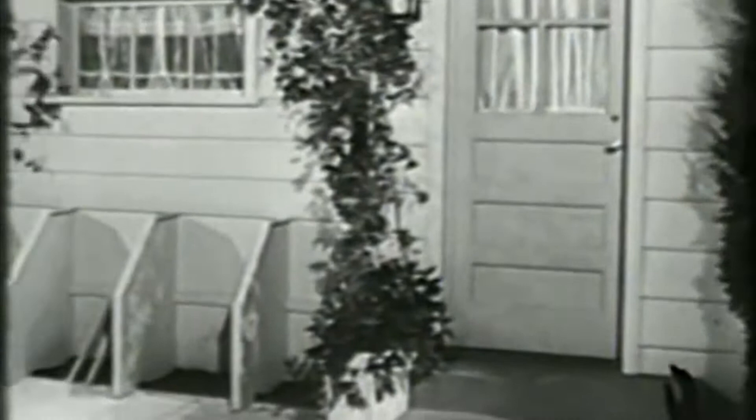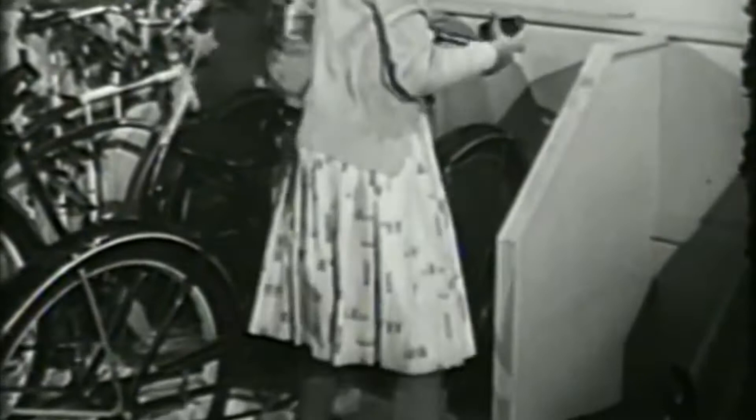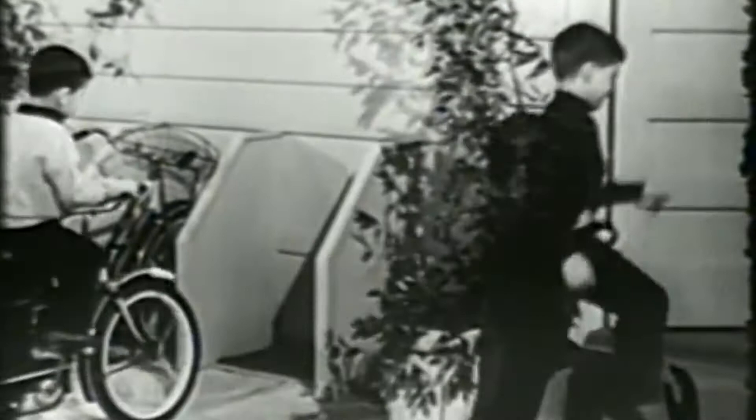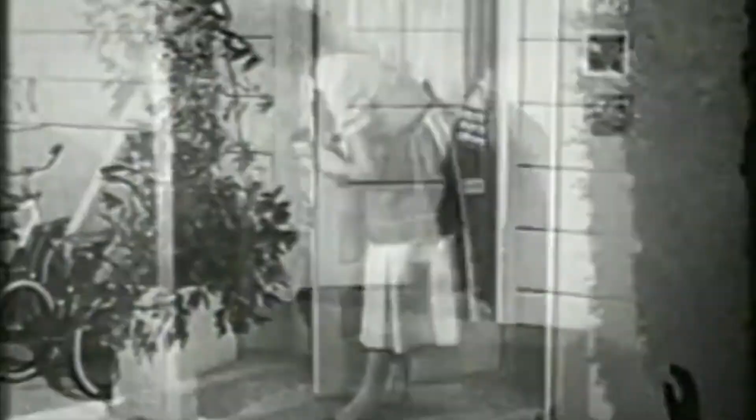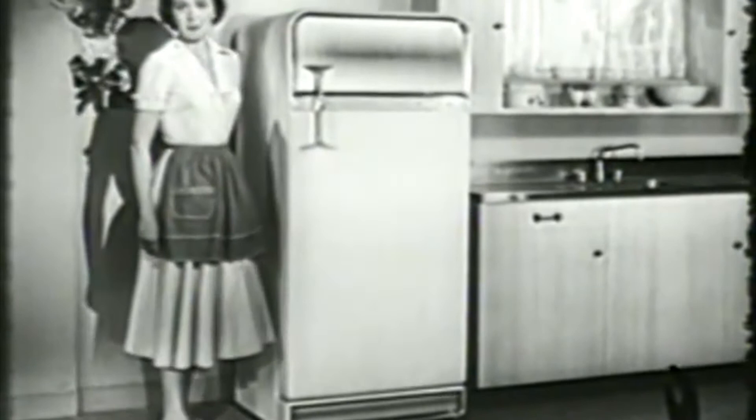A place for everything, and everything in its place. That's the rule for Chip, Alice, Timmy, Danny, and Charlie Dowdy. That's the rule for their mother, too. And a mighty useful one it is. A place for everything — that sure helps around my kitchen. Everything in its place. That's easy, with my Frigidaire cold pantry.